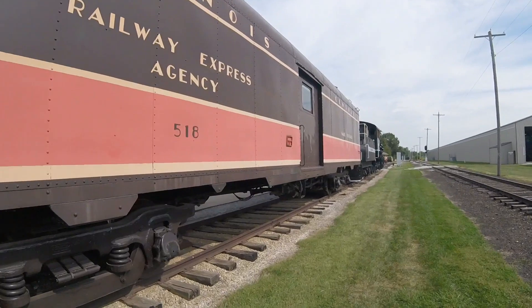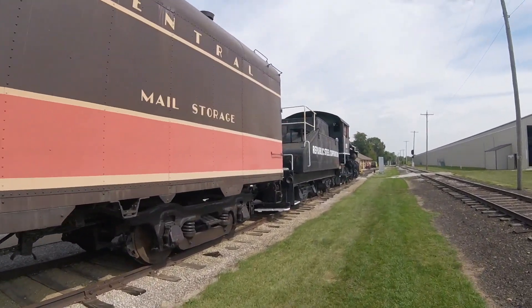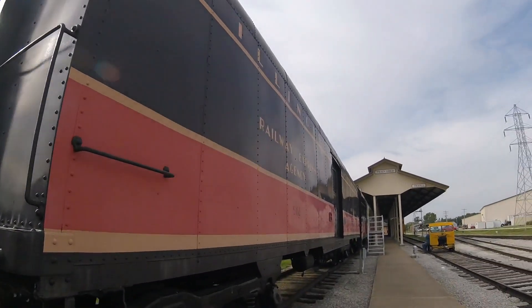Later on, the car was retired and was acquired by the Monticello Railway Museum in Monticello, Illinois, where it is today.